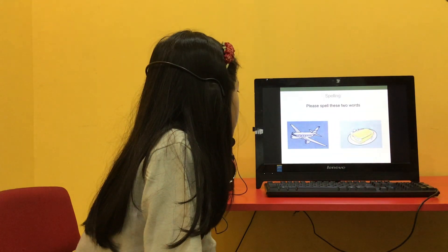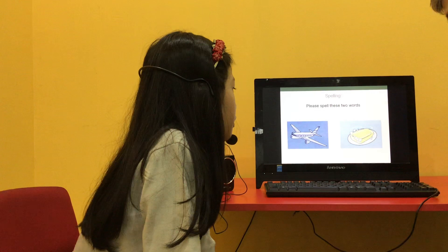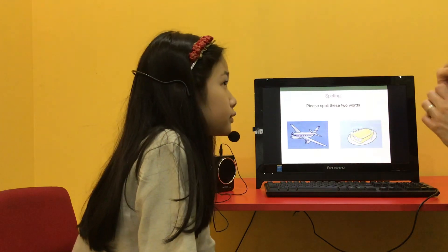What's this? Plane. Can you spell plane for me, please? P-L-A-N-E. Good. What's this? Soap. How do you spell soap? S-O-A-P. Well done. And that concludes the video test.